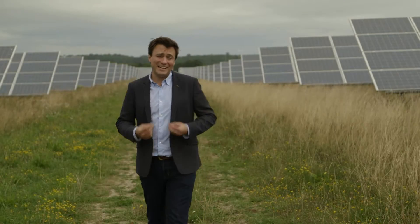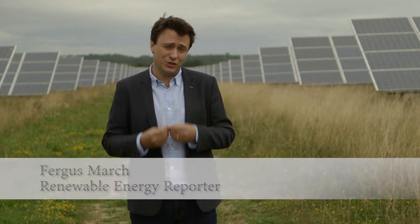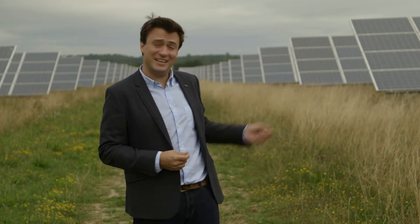The sun of course is a free and limitless source of energy, and while Britain might not be the sunniest country around, even on a cloudy day we still receive enough solar irradiation to produce a good amount of electricity from a well-positioned array such as this.